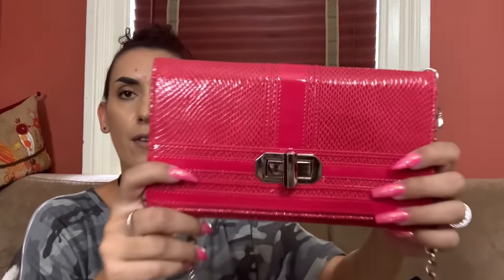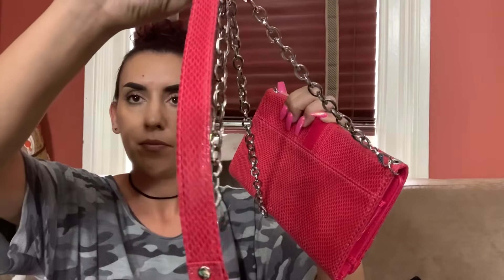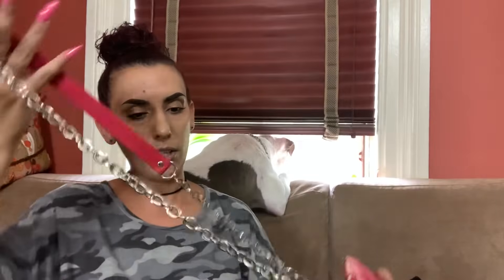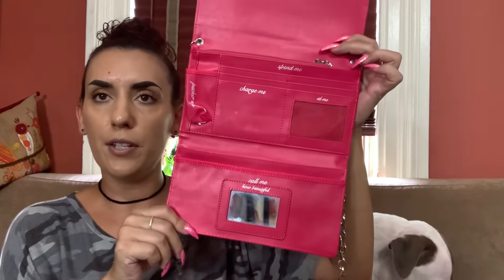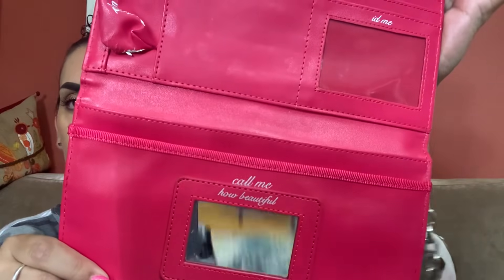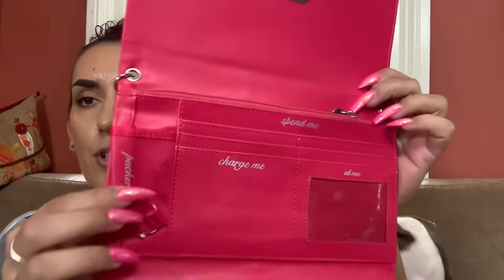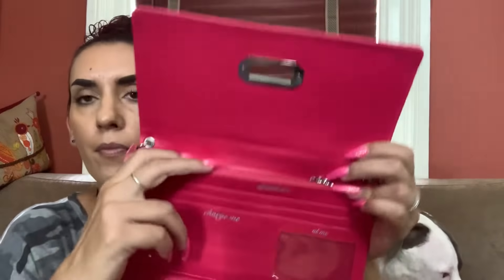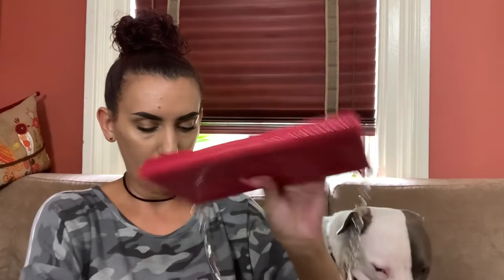Next is the White House Black Market pink faux leather snake print bag with a chain handle. It could be a crossbody but probably just a shoulder bag with a cute turn lock. I really like the inside — it's like a little wallet with sayings: 'call me, charge me, spend me, ID me.' There was just a little bit of wear on the lipstick part, but otherwise she's good to go. Dropping this one to $20.